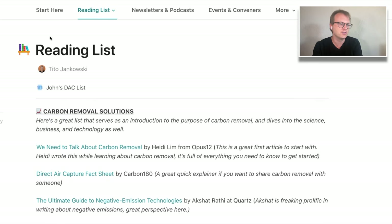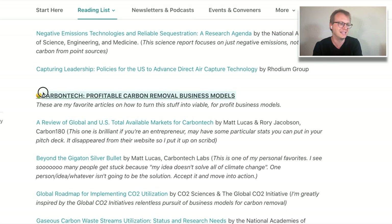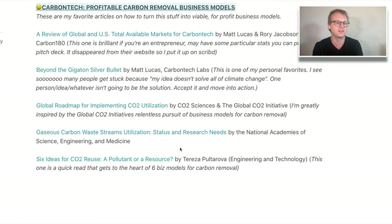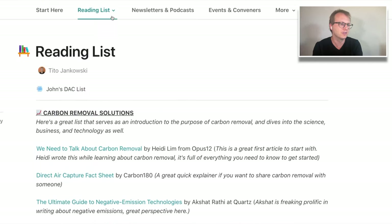Looking through the categories, there are carbon removal solutions and carbon tech — thinking about business models. It's kind of an inherent part of the air mining story: how do we make valuable things out of carbon from the air? How do we find business models there?